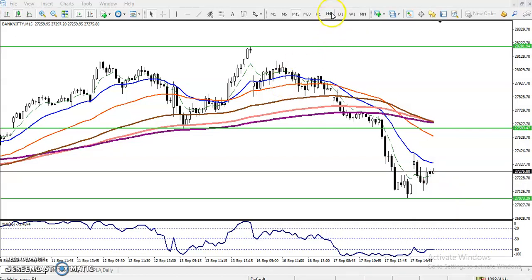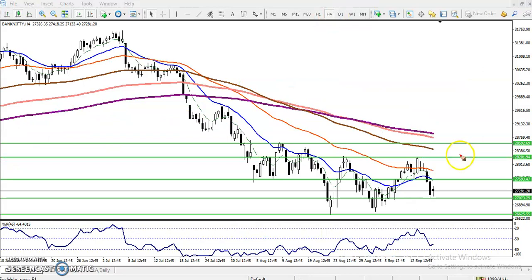On the 4-hour chart, after breaking this level price sometimes pushes back up toward this supporting level, which is now becoming a resistance line. We are expecting if they break this level, price will push up to this level and after that it might drop. That is why close your position around 27,599 — that is our exit point for the buy. For the sell, go short below this line.